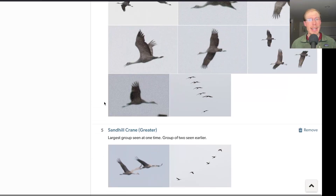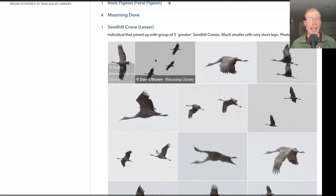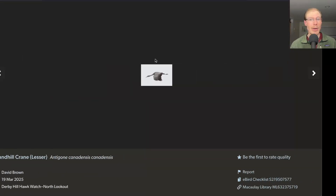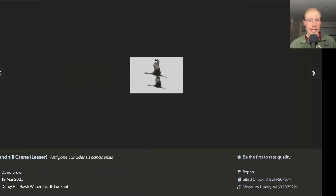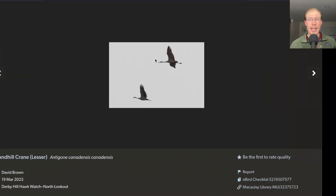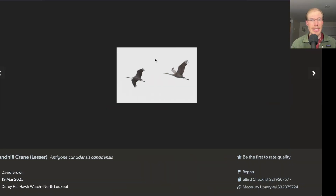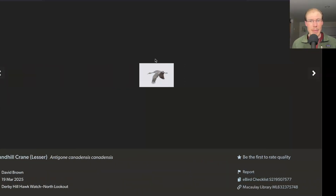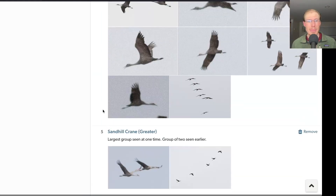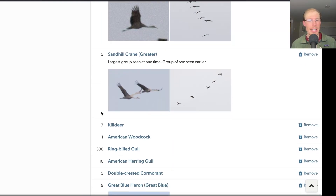Also mixed into that group, we had one lesser sandhill crane, which was a much smaller individual with legs that hardly stuck out past the tail. This is a rare subspecies group that has occasionally been seen in New York State, but very rare to see in this area. It was cool to see how obvious it stood out with those much larger greater sandhill cranes. I got a lot of photos and with the comparison to the greaters, it should be positively ID'd as a lesser sandhill crane.